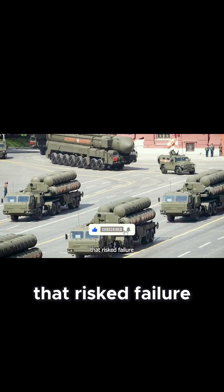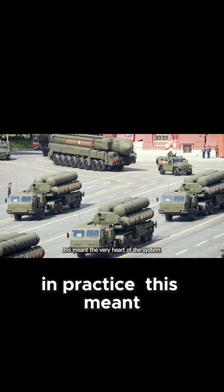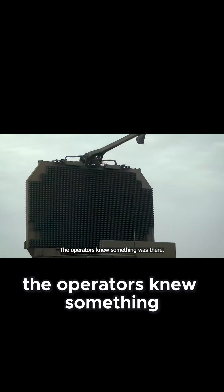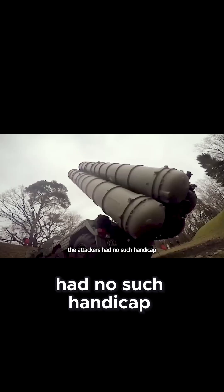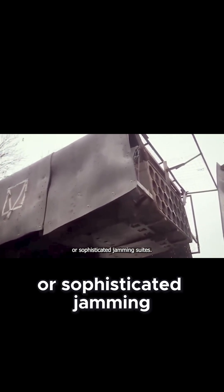An unguided shot risked failure before a warhead could even detonate. In practice, this meant the very heart of the system could not respond once the enemy crept close enough. The operators knew something was there but lacked both data and distance to act. Meanwhile, the attackers had no such handicap — they carried simple optical sensors, nothing as exotic as phased arrays or sophisticated jamming suites.